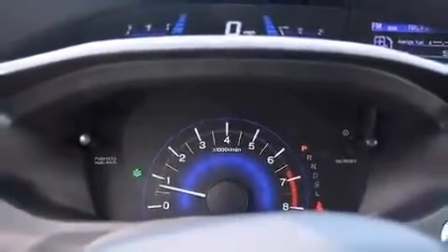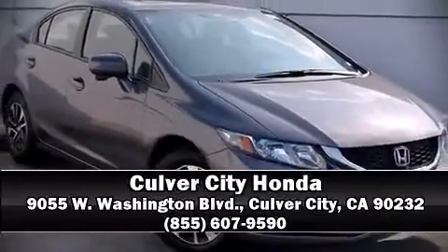Our team is professional and we offer a no-pressure environment. We are here to help you. We'll see you next video.